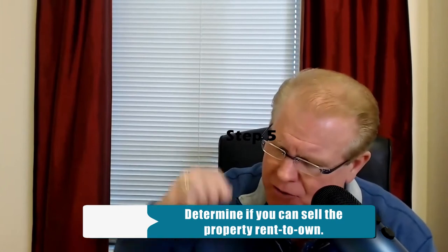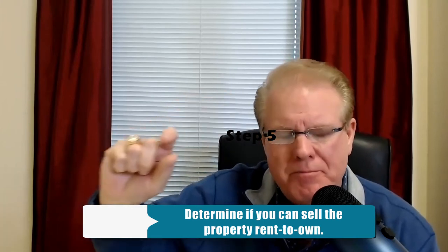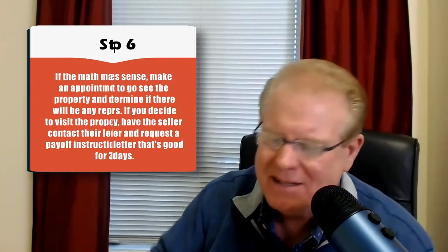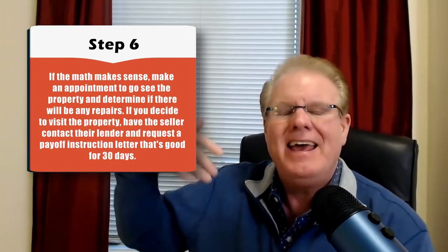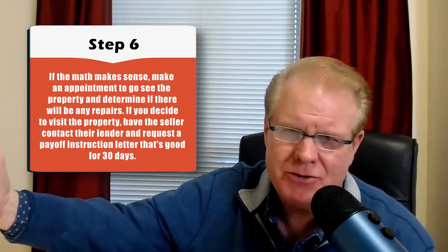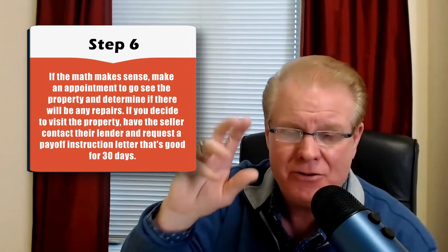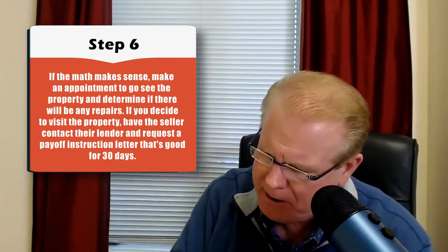You want to be able to determine if you can sell it on rent-to-own. As I just mentioned, you want more money coming in per month than going out. Number six: if the math makes sense when looking at the property information sheet, that's when you make an appointment to go visit the property — either yourself or someone on your team. Don't ever buy a property without having boots on the ground, eyes on the property.